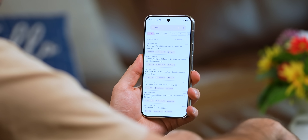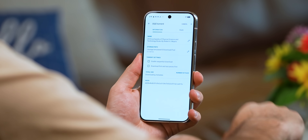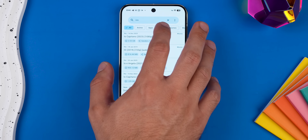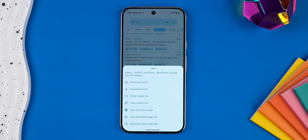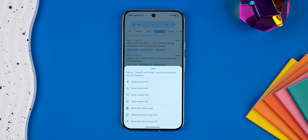It's seriously the easiest way to find and download torrents from a bunch of different sources. First off, the UI is super clean — it's built around Material 3, so it looks great and is easy to use. You can search for pretty much anything: apps, games, books, you name it. And when you tap on a result, you get all the usual options — like you can download the torrent.